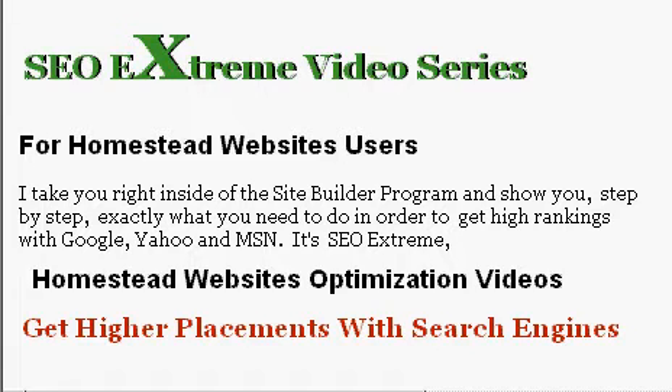You can get this at homesteadusers.com. What I do is I take you right inside of the Site Builder program, and I show you exactly what it is that you need to do inside of Site Builder, on your pages and off of your pages, to get better rankings with Google, Yahoo, and MSN.